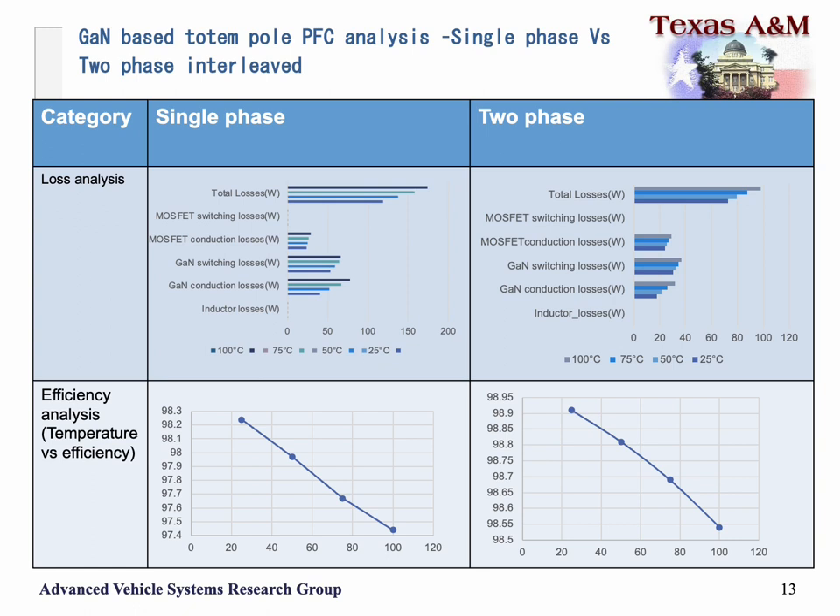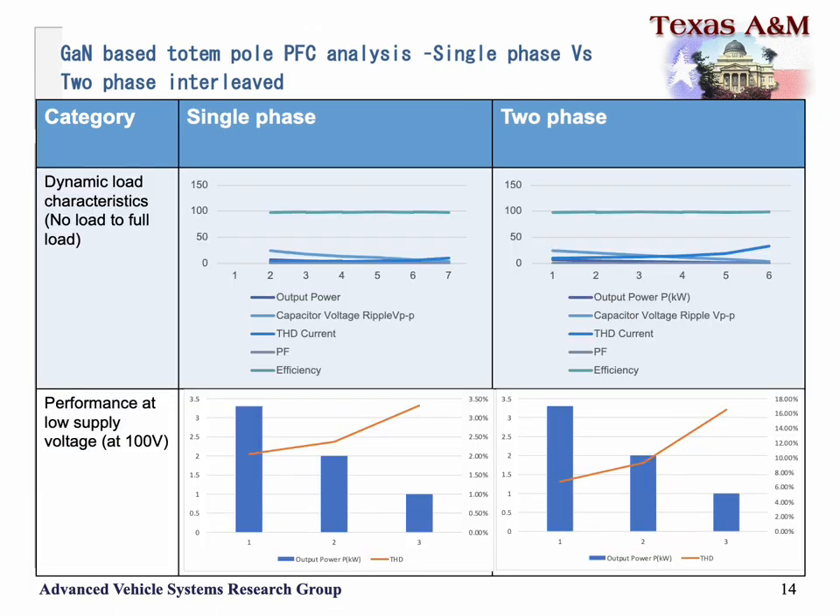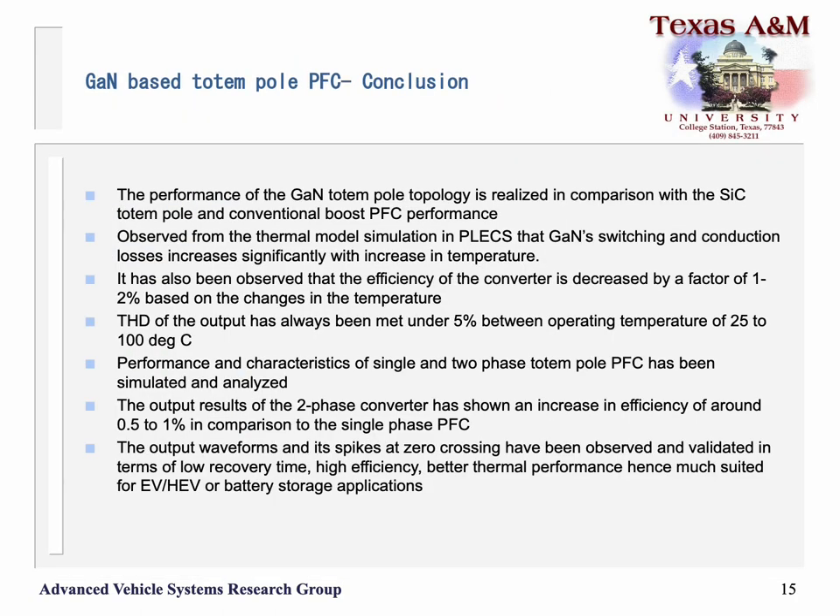Some analysis on converter behavior based on temperature: the loss analysis is calculated over an operating temperature range from 25°C to 100°C, maintaining the same efficiency within a buffer of 1%. The dynamic load characteristics show good performance at low supply voltages. In conclusion, the key characteristics observed are high efficiency, high thermal performance, and low THD with better performance across different operating temperatures.